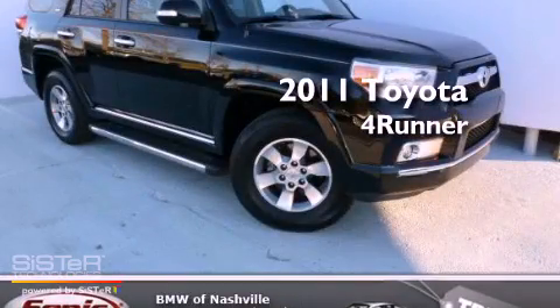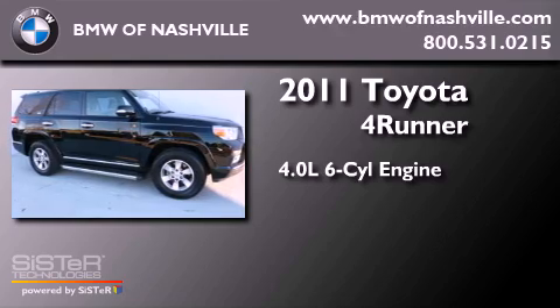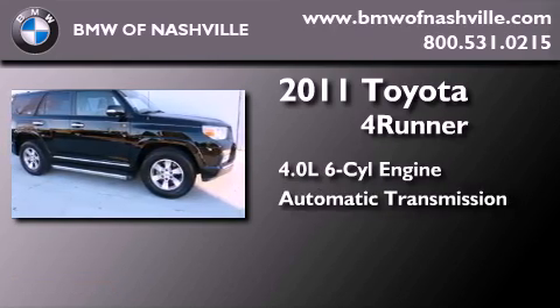This is a 2011 Toyota 4Runner. It features a 4.0-liter six-cylinder engine and an automatic transmission.